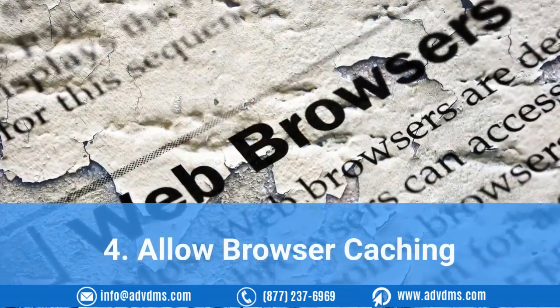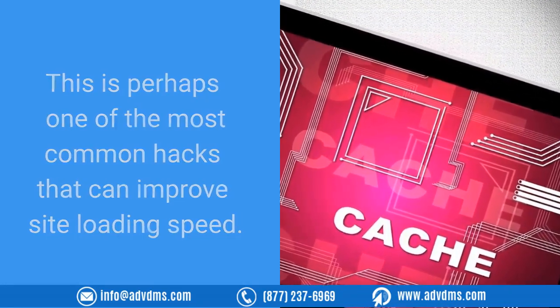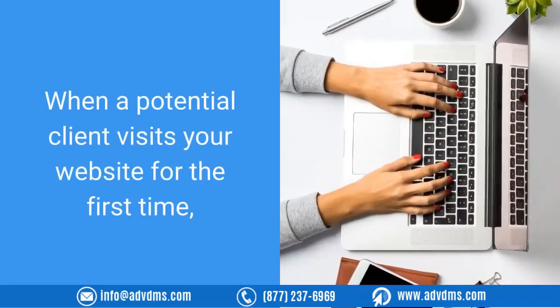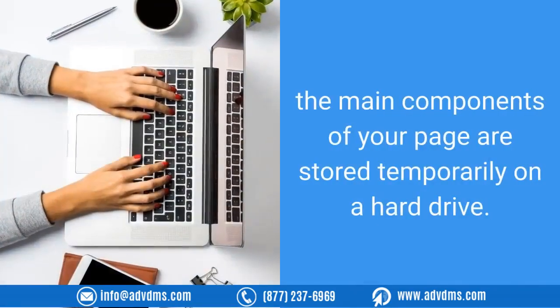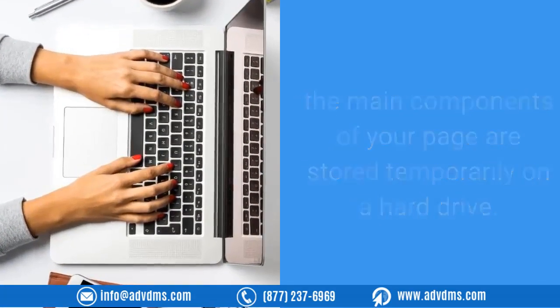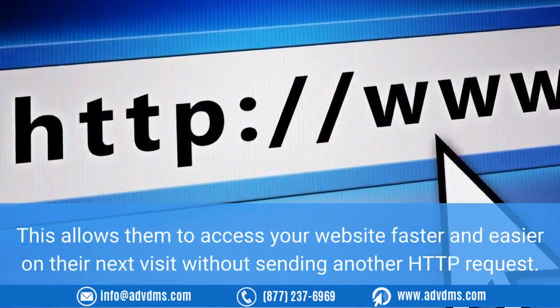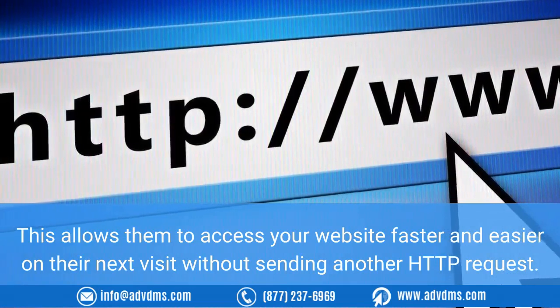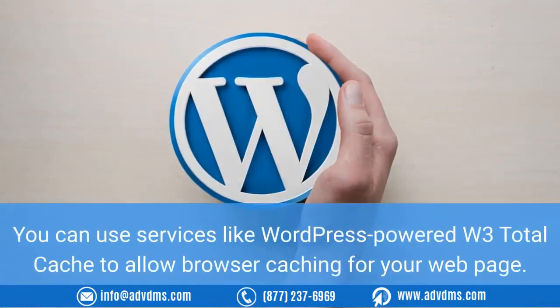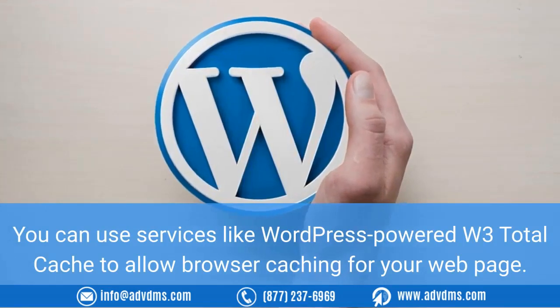Four: allow browser caching. This is perhaps one of the most common hacks that can improve site loading speed. When a potential client visits your website for the first time, the main components of your page are stored temporarily on a hard drive. This allows them to access your website faster and easier on their next visit without sending another HTTP request. You can use services like WordPress-powered W3 Total Cache to allow browser caching for your web page.